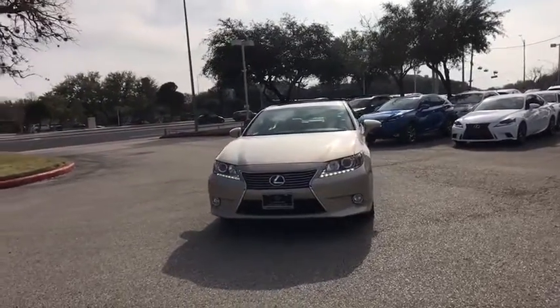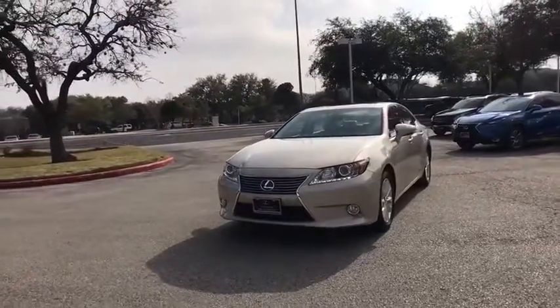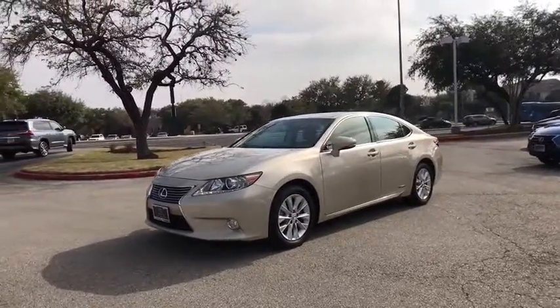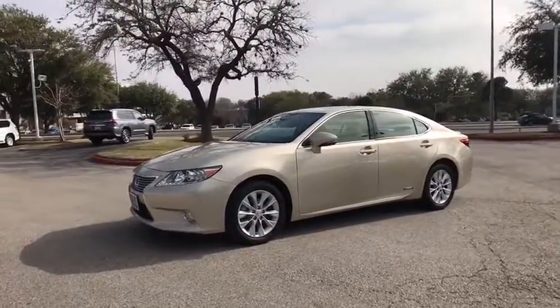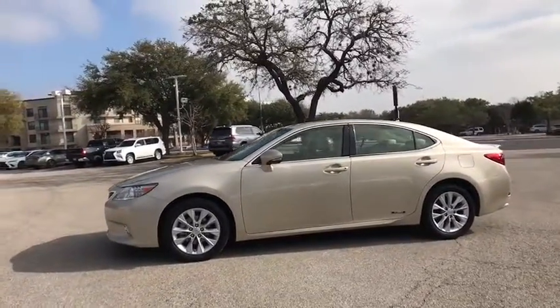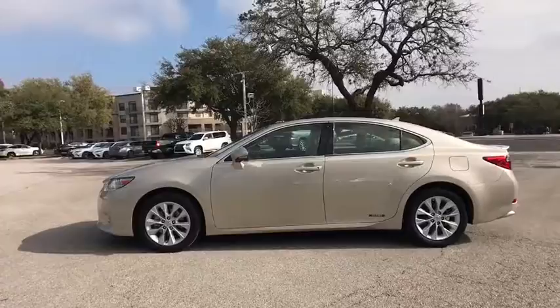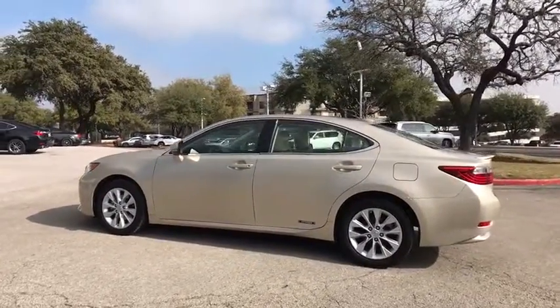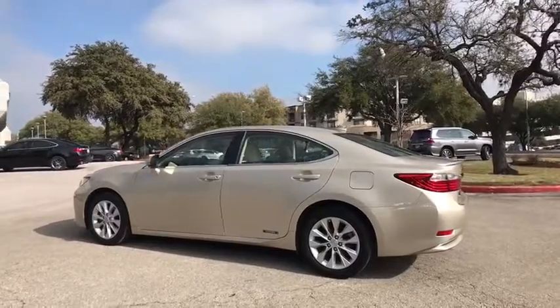2013 Lexus ES. Lexus has sold the ES family of vehicles since 1989 as its mid-sized luxury sedan line. The ES series has become the best-selling sedan for Lexus and is known for its emphasis on interior amenities. This vehicle has less than 80,000 miles. Here are some of this vehicle's great options.